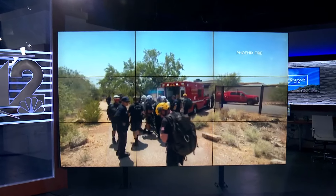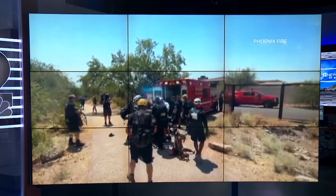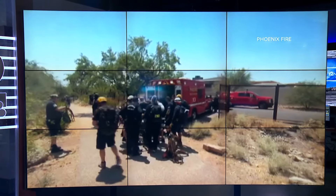Phoenix Fire crews responding to a mountain rescue on Camelback got some help from an eye in the sky today. The whole thing was caught on one of our drone cameras. 12 News journalist Rachel Cole joining us now with a behind-the-scenes look at what crews look for when a hiker experiences heat exhaustion.